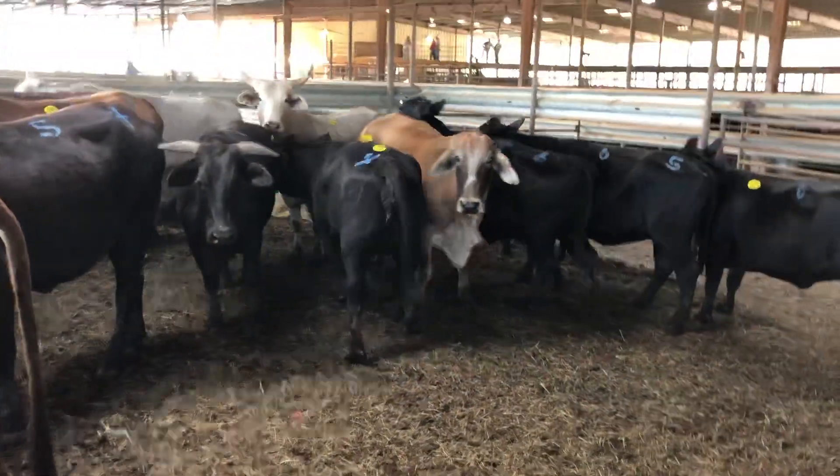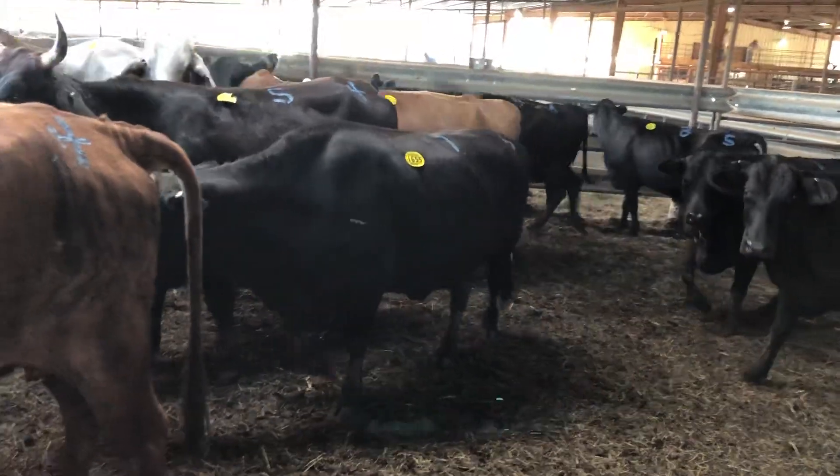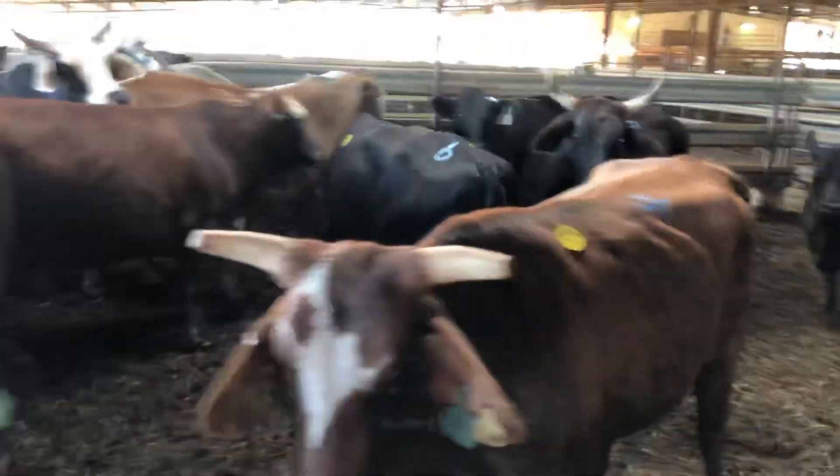They're full of babies - Angus and Charolais babies. My buddy Travis brought them here; he raised most everything, all of these from calves. Good ranching cows for sure.